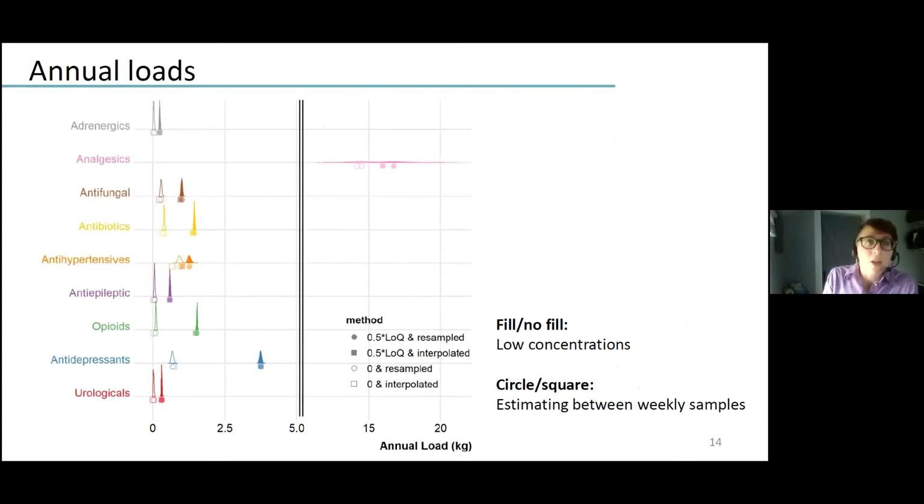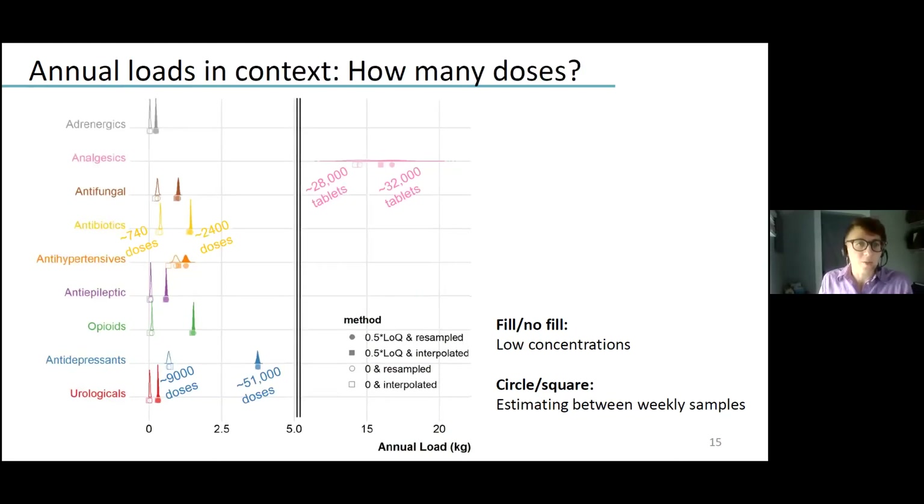Here's the outcome of that work. We see four different symbols for each category of pharmaceuticals, and for the most part they fall between about zero and about two kilograms per year, with the striking exception of the analgesics, which are up around 15 kilograms per year flowing through this urban stream. To put that into context, we're talking about the equivalent of about 30,000 tablets of Tylenol, between 740 and 2,400 doses of antibiotics, and somewhere on the order of 9,000 to 51,000 adult human doses of antidepressants moving through this stream.